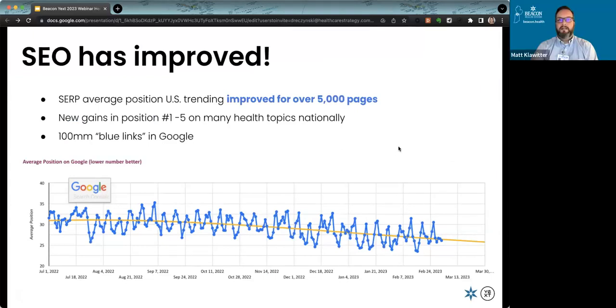Looking at our average search position: we are in Indiana and Michigan, but we see nationwide improvement in trends across over 5,000 pages. We're making significant gains in rankings—average position is going down, which is good, like golf. This EAT strategy and structured content has generated, the last time we pulled this stat, over 100 million blue links in Google for great content.